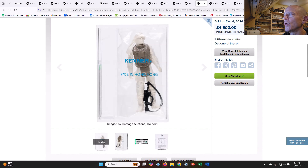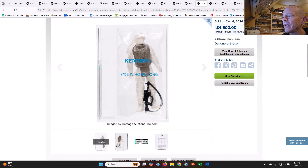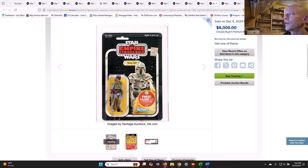This I thought was a very cool item and worth every penny of the $4,500 sales price. This was a baggy unpainted white limbs, brown torso for Luke Hoth battle gear — a bagged first shot ESB baggy. How cool is that? AFA 80 plus, sold for $4,500. I've seen the first shot prototype unpainted Luke Hoth not in the baggy sell for this price or more, so to get the baggy version — I thought that was a great deal at $4,500. That's a price I would have paid in a heartbeat.